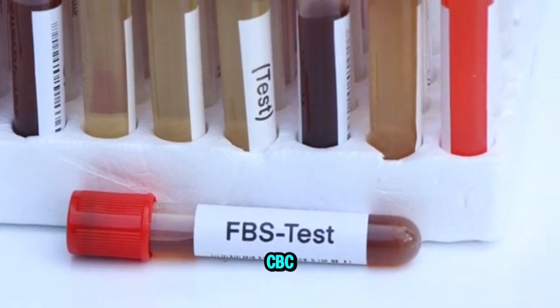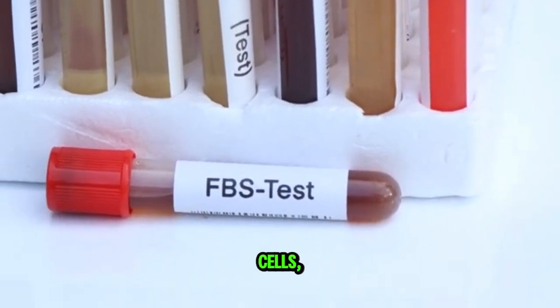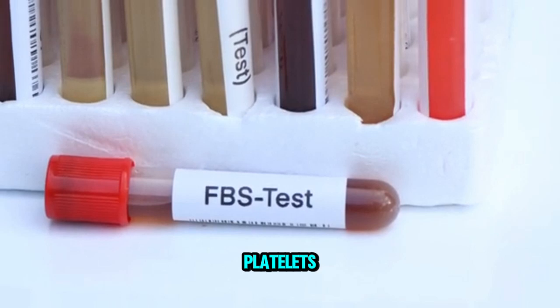Next is a CBC — a complete blood count. It checks your red blood cells, your white blood cells, and your platelets.